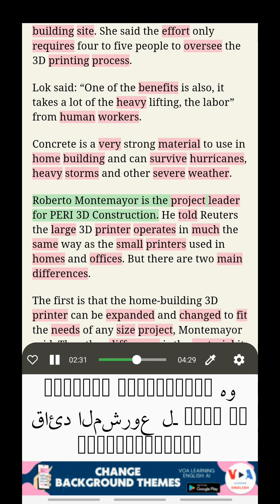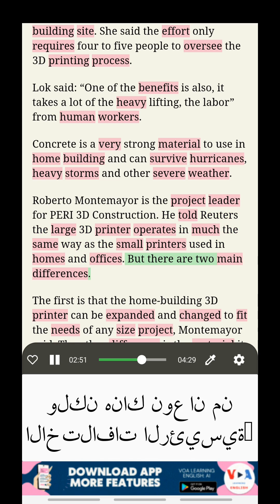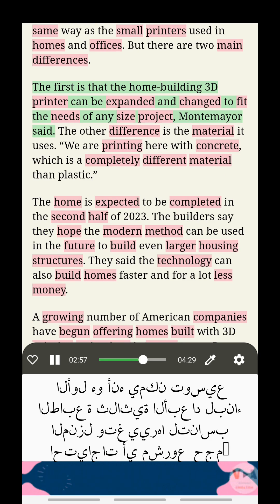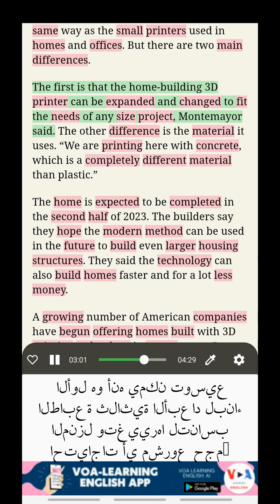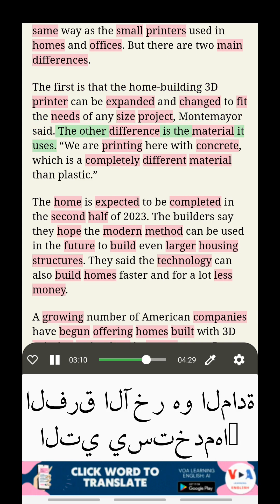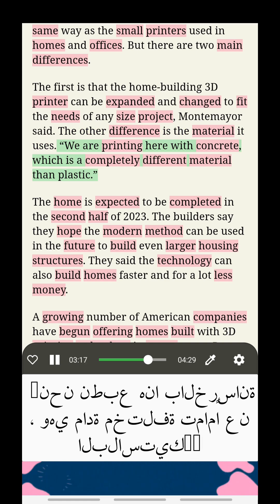Roberto Montemayor is the project leader for Perry 3D construction. He told Reuters the large 3D printer operates in much the same way as the small printers used in homes and offices, but there are two main differences. The first is that the home building 3D printer can be expanded and changed to fit the needs of any sized project. The other difference is the material it uses — printing with concrete, which is a completely different material than plastic.